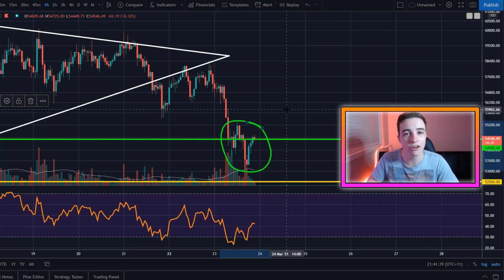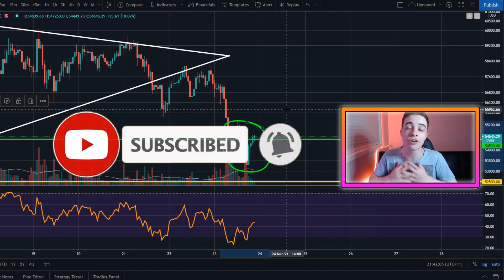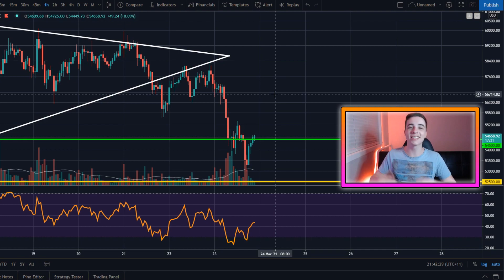I will be covering Ethereum towards the end of the video as well, because Ethereum saw a breakout. Definitely make sure you're watching this whole video so you're not missing out on any of this valuable information. If all of that sounds good to you, please make sure to leave a like on the video. And if you're new to the channel, make sure to subscribe with notifications turned on for more videos like this. But with all of that out of the way, let's get straight into what this video is about.